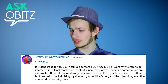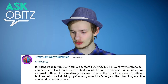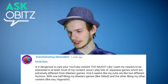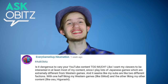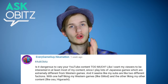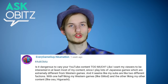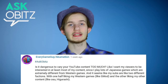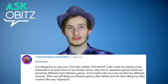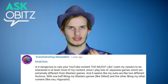Hashtag Ask Orbitz. Is it dangerous to vary your YouTube content too much? Like, I want my viewers to be interested in at least most of my content. I wouldn't say it's dangerous to vary your YouTube content too much, because in the end it is your channel — it's your decision and you decide whatever you feel is best. Your audience will get used to it eventually, and if you listen to your audience from time to time, they will accept the things you are doing.